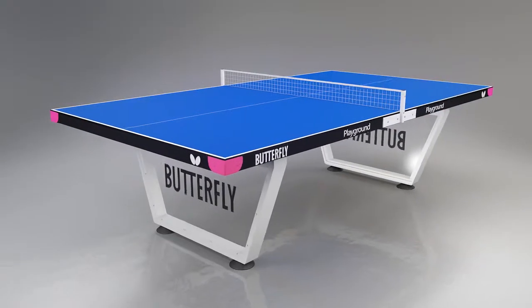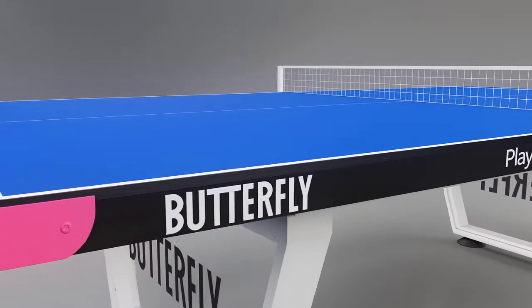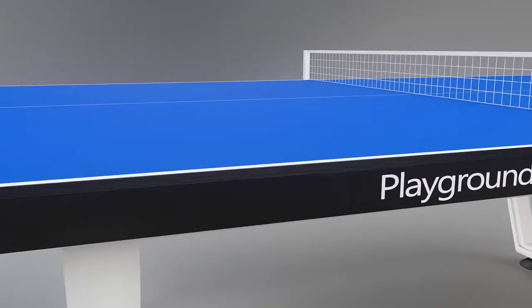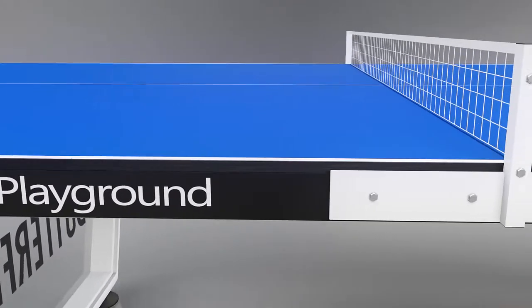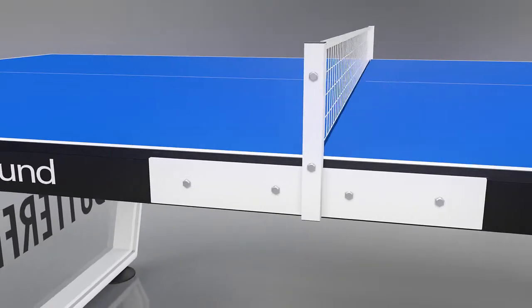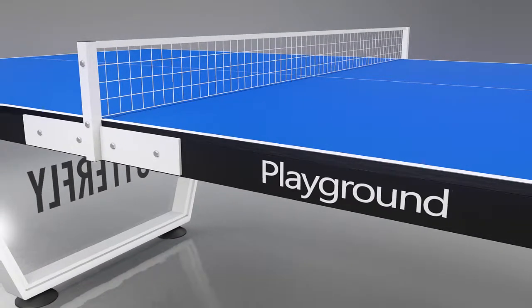One of the most important features is the 12mm plywood resin playing surface which provides good bounce and playing performance similar to many good quality 19mm indoor tables. It is superior to most outdoor models. The extra strong top is weatherproof and has the strength of steel and feel of wood.